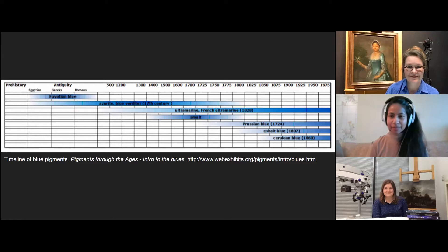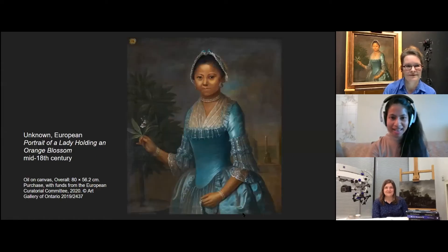Wow, that is incredible. Thank you so much, Maria. It's just amazing to listen to this and to see all of those pigments in the containers, because I never really think about the amount of work that goes into the making of a color before painting can even begin. So speaking of paintings, let's take a look at our first painting together.